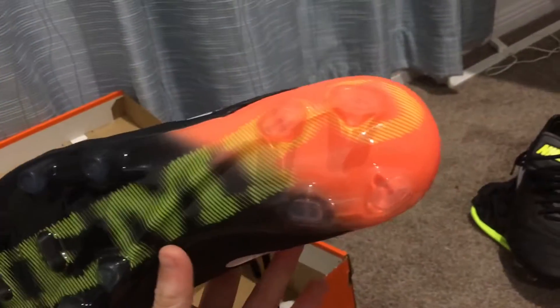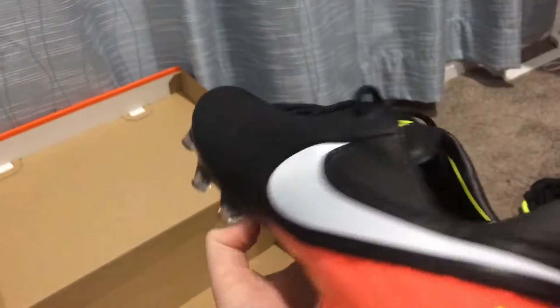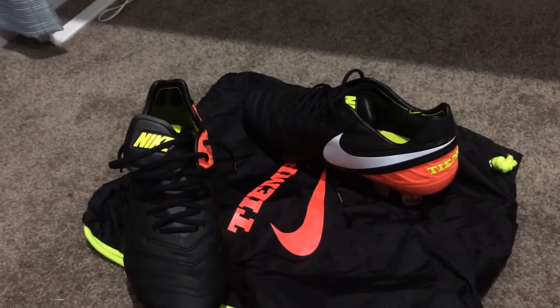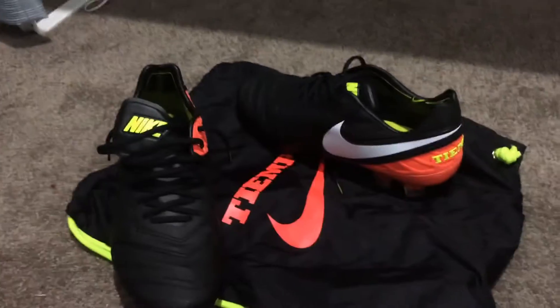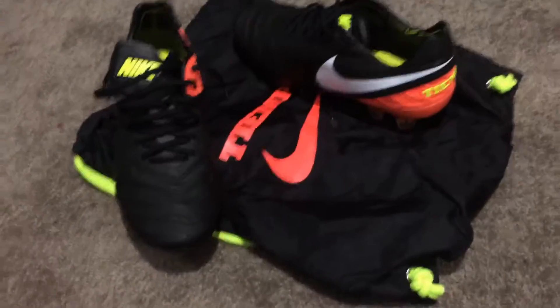I hope you enjoyed the video. Please like and subscribe as usual - you've been very good to me. I've got 87 subscribers, so if we could really hit 100 I'd be so happy.